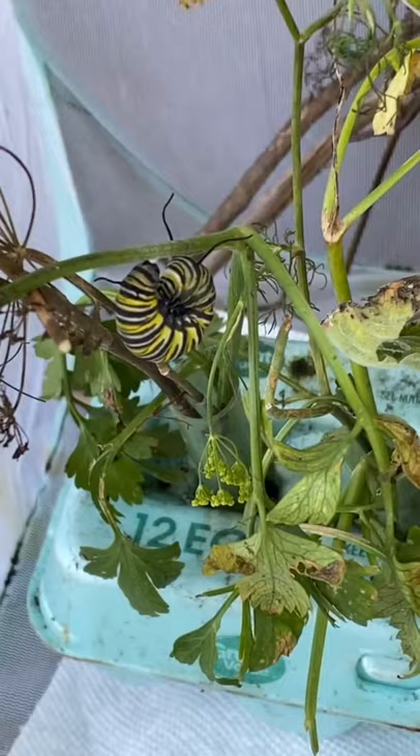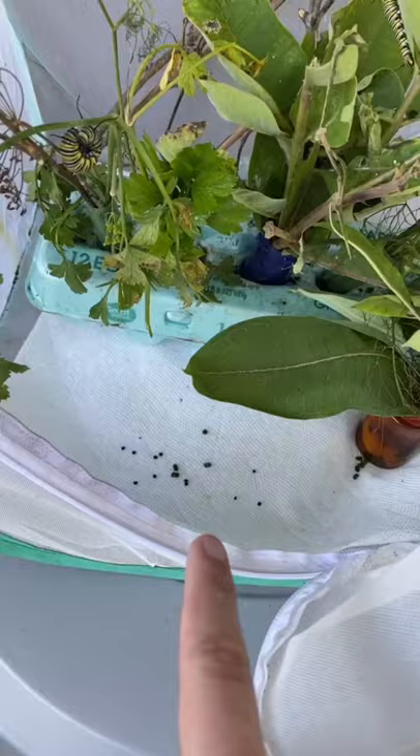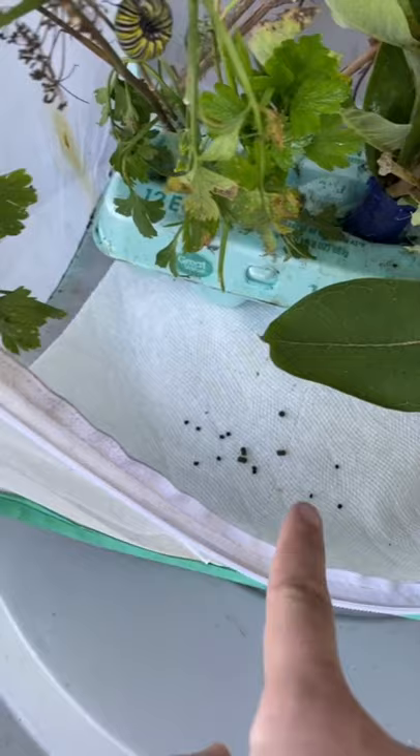Let's give them some fresh food. I changed their little poop rag last night — you have to change the paper towel that has the caterpillar poop on it. So we'll come back later today and clean the caterpillar poop again.